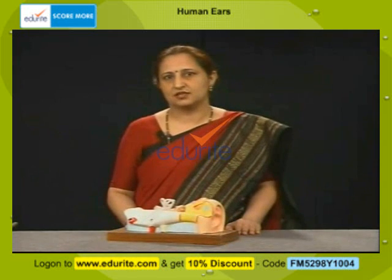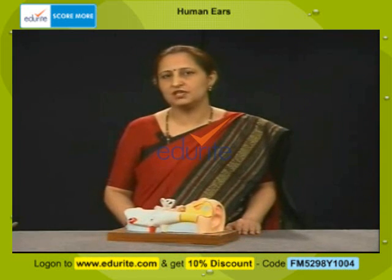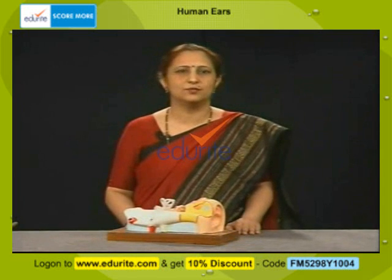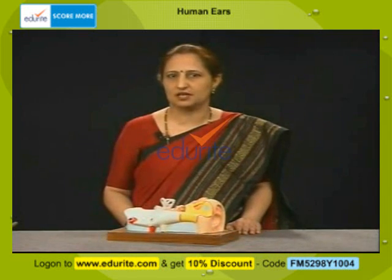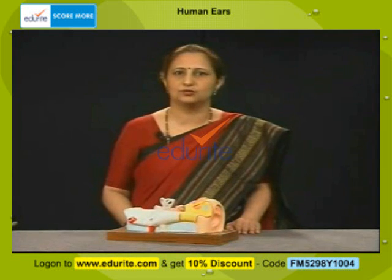Let's realize that the human ear has a system of multiple functions which we need to understand, so that we appreciate that the human ear needs to be taken care of. Let's begin understanding the structure and the functioning of the human ear.